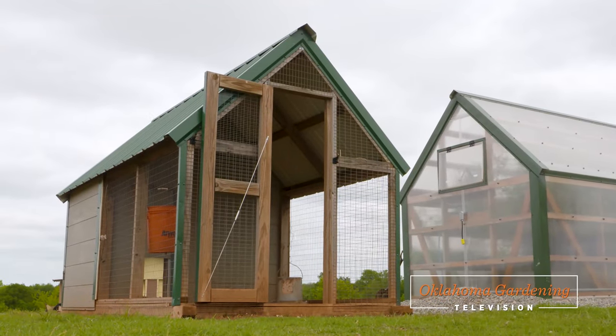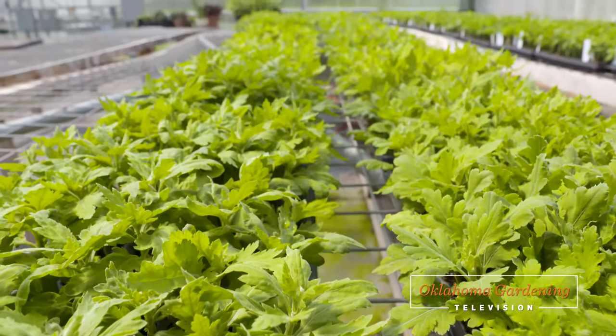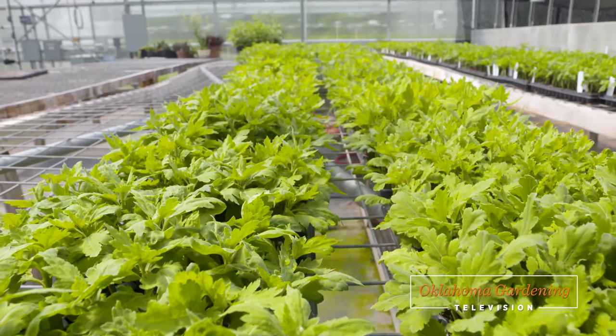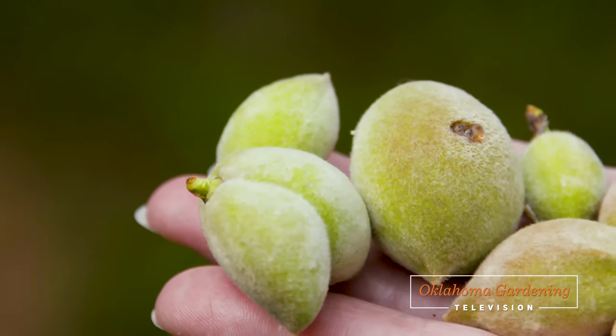If you have backyard chickens, we've got some news you're going to want to hear today. We then visit King's Mums once again to see how so many beautiful fall mum displays get started. And finally, we head back into the orchard with Becky Carroll to learn about fruit thinning.